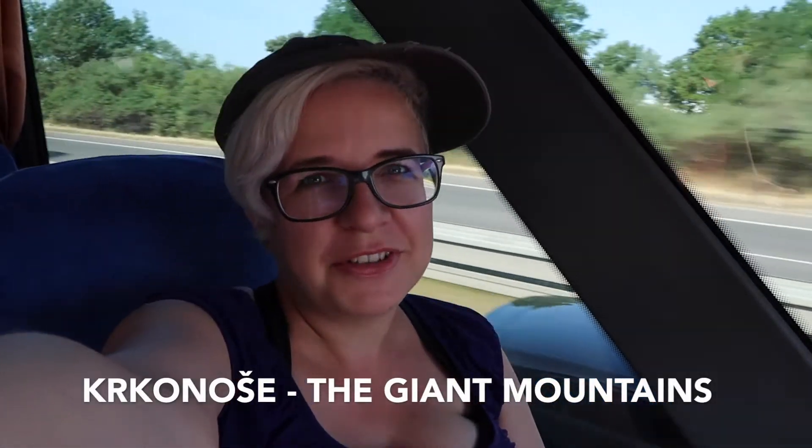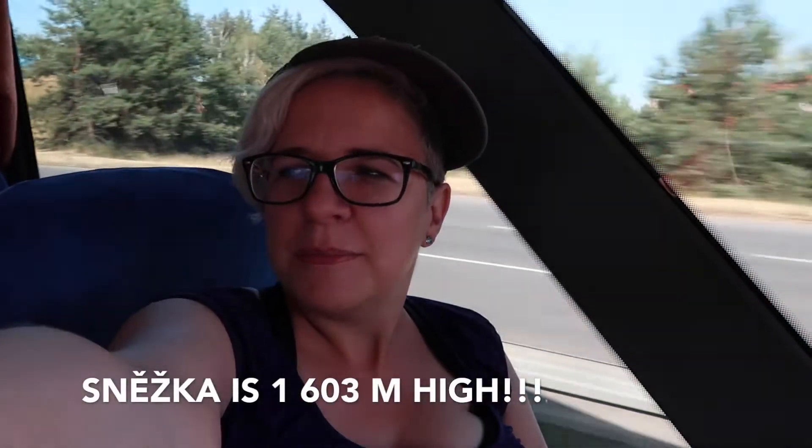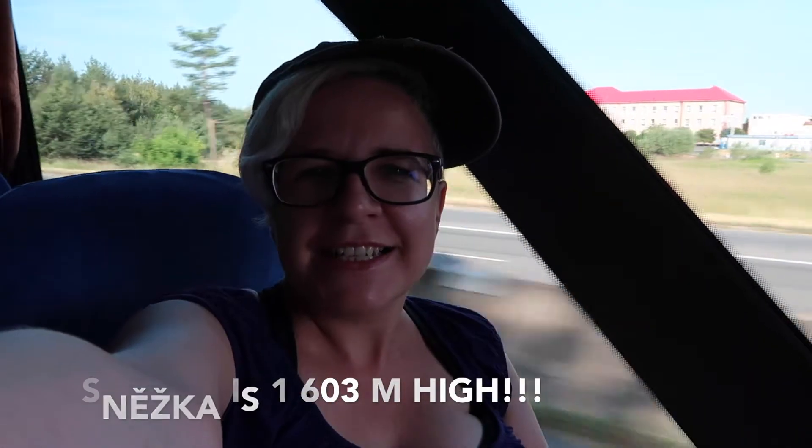The Giant Mountains are really cold — they're not as huge as the Alps, but quite high. Snieška is 1,602 meters tall. I'm with my geography teacher colleague who's checking what I'm saying. It's a national park — the oldest national park in the Czech Republic. That's all the information, and now you'll get some nice views from Snieška.